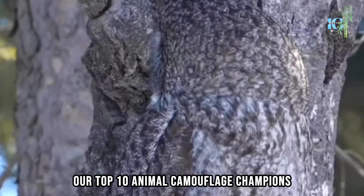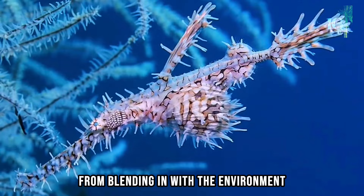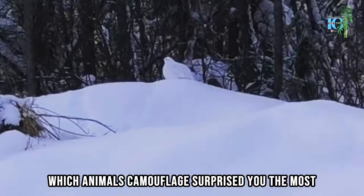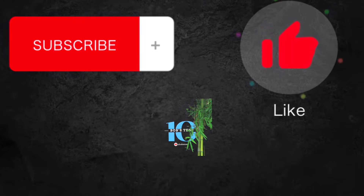Our top 10 animal camouflage champions have showcased their incredible abilities — from blending in with the environment to mimicking other creatures and even inanimate objects. Nature truly is a fascinating world of camouflage and deception. Which animal's camouflage surprised you the most? Let us know in the comments below, and don't forget to subscribe to our channel for more captivating wildlife adventures!